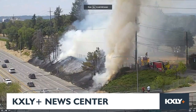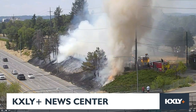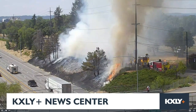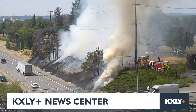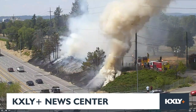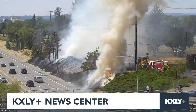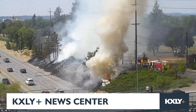We'll pull up this full screen again. This is a live look at Altamont off I-90 — the Freya Street camera. This is a resource you have access to at home as well. You can go to SRTMC and access these traffic cameras. You can see Spokane Fire on the scene, fortunately, with a couple of people on the freeway as well looking around.